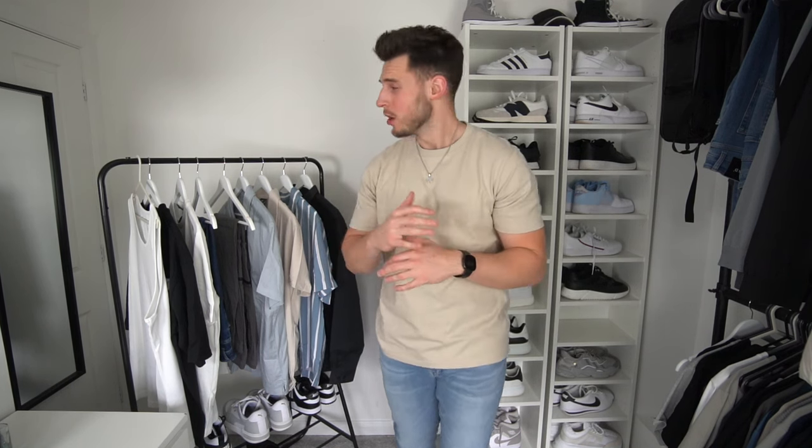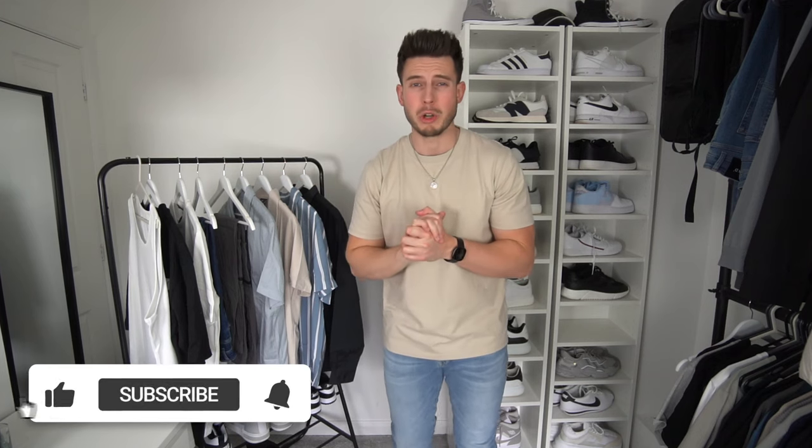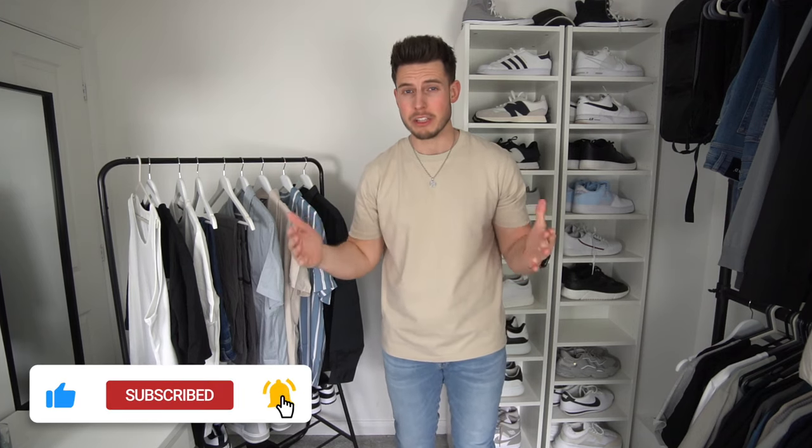What is up guys, welcome back to another video. Summer is coming fast and I thought I'd do a huge H&M summer clothing haul. We've got some really good pieces in this one. H&M is one of my favorite high street brands at the minute. If you enjoy these videos don't forget to drop a like, everything will be linked in the description. This video is sponsored by Legend London — the best men's jeans you'll find — I'll speak more about that later.